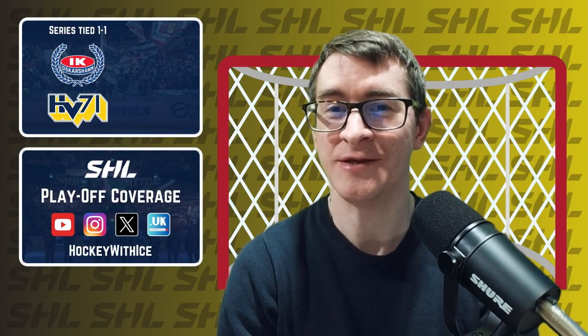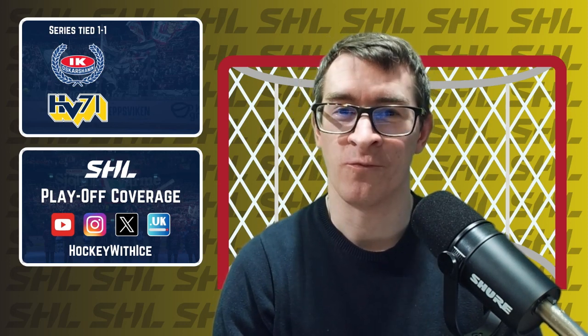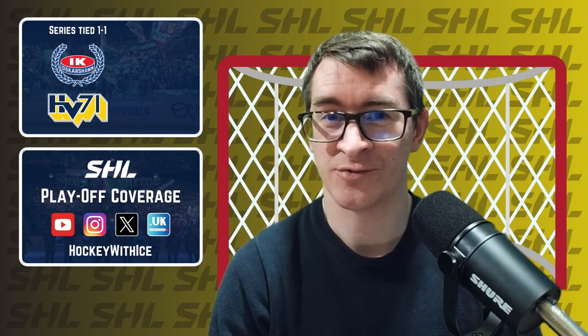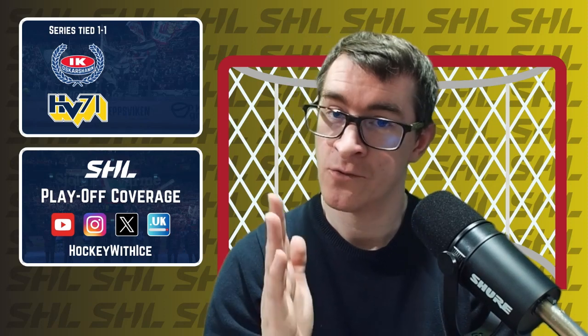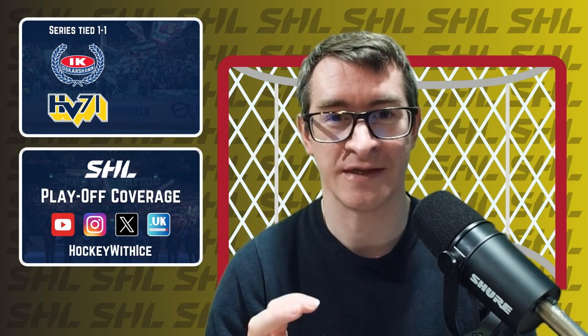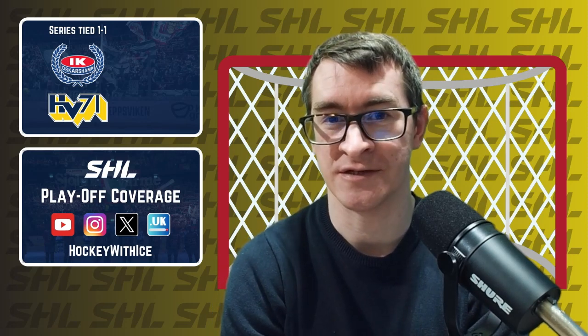Hello, welcome to the Hockey with Ice YouTube channel. I am Matt and this is a review roundup video from a live stream on Wednesday, March 20th. The live stream was covering the Swedish Hockey League relegation playoff series game three between Oskarshamn and Horvier Hattiet. The series is poised one win apiece after the first two games, so both teams are looking to get the advantage 2-1 in the best of seven series.